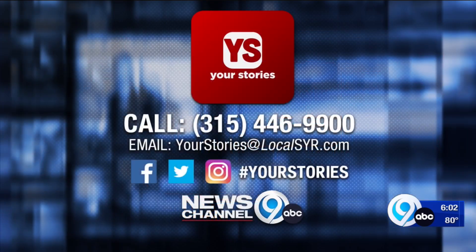With this Your Stories update, Ryan Dean, News Channel 9. If you have a problem that the Your Stories team should be looking into, the best way to reach us is by sending an email to yourstoriesatlocalsyr.com.